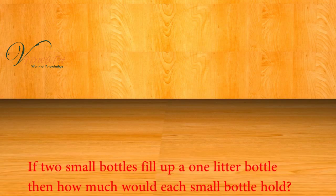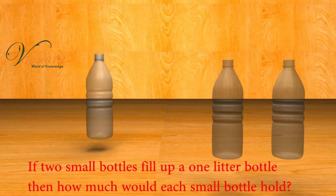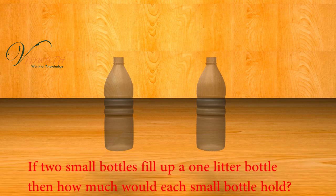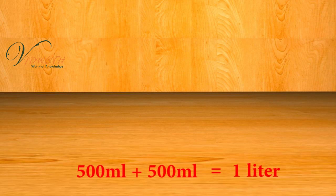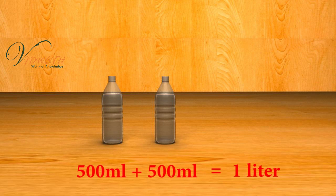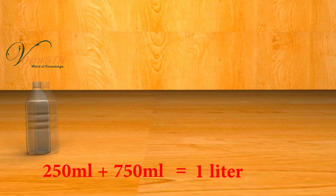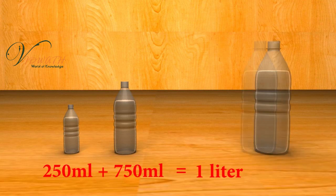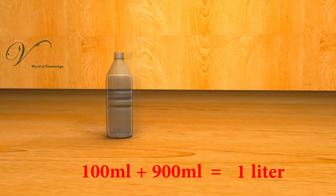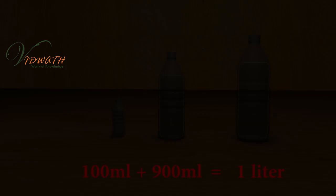If two small bottles fill up a 1 liter bottle, then how much would each small bottle hold? The answer is, each small bottle holds 500 ml. That is, two bottles of 500 ml equals 1 liter. 250 ml plus 750 ml equals 1 liter. 100 ml plus 900 ml equals 1 liter.